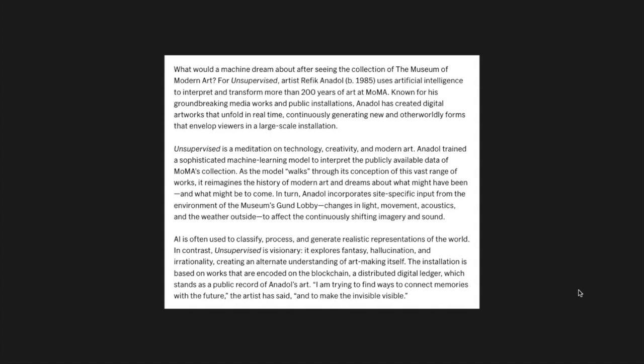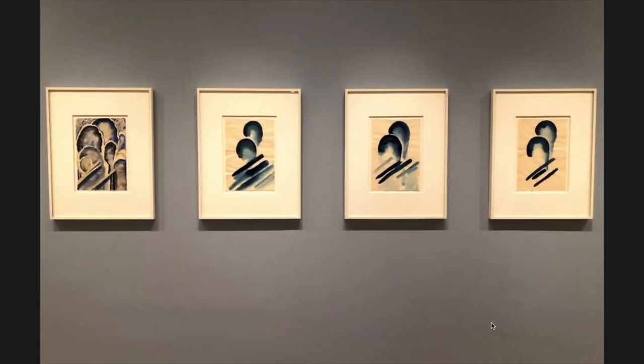I would contend that Georgia O'Keeffe was doing exactly the same thing. She was visionary, exploring the fantasy of the landscape she was in. Here is a series of watercolors where she's exploring forms in the Southwest where she was living — Blue Number One, Two, Three, Four. She starts with a more complicated expression of forms, and as she progressed through the series they became more reductive, distilling what was most important and most engaging to her.